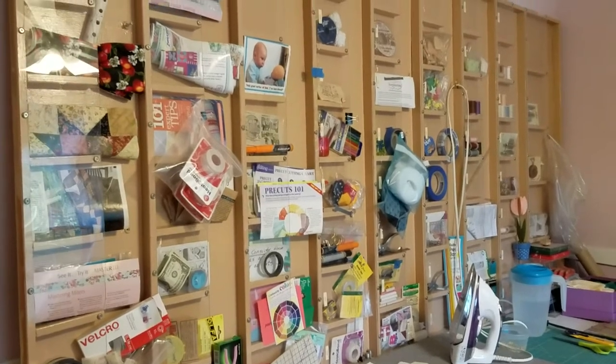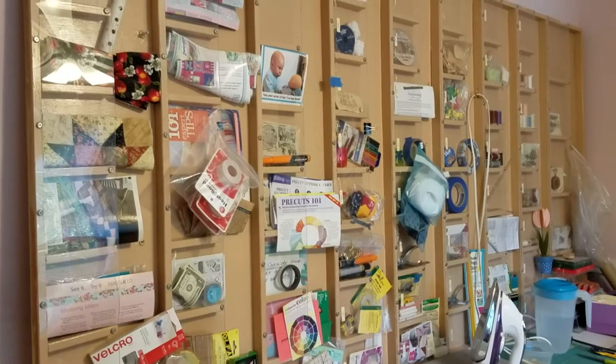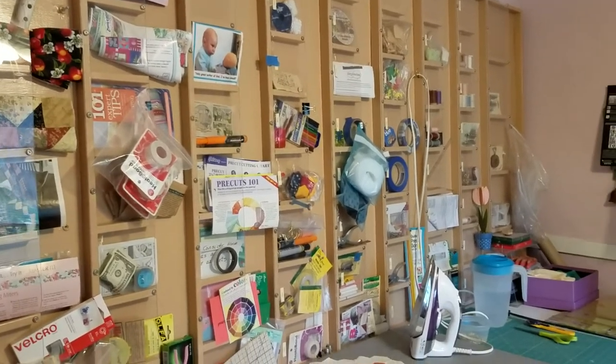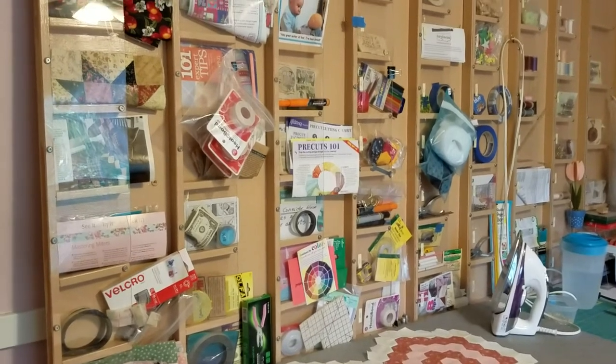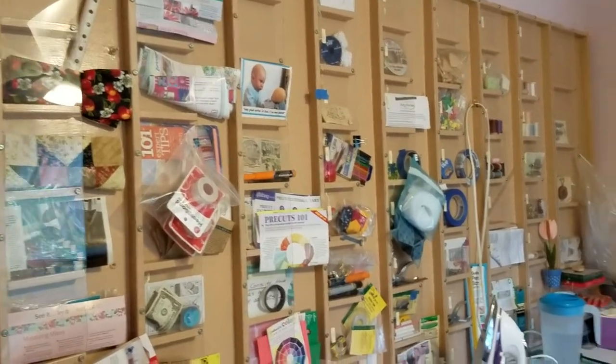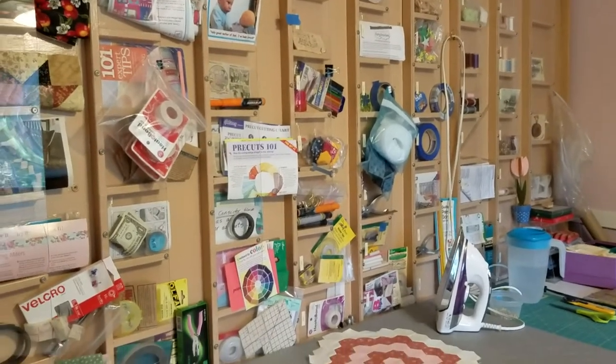There's the rack that my daughter got out of the trash and brought home — she called and said, 'Do you want this?' and I said yes. Even after two years, I still love it. I wouldn't change it. I keep looking at pegboard and I keep going, no, this does about what I want it to do.